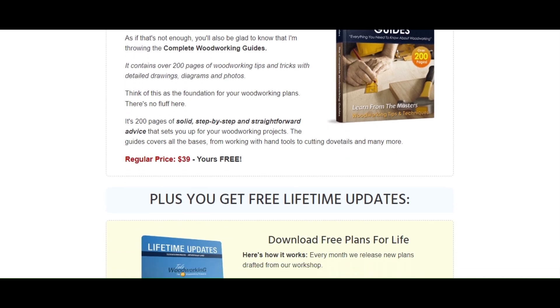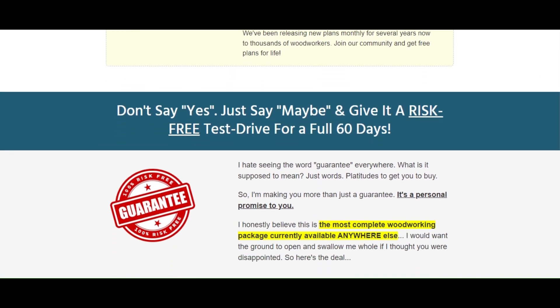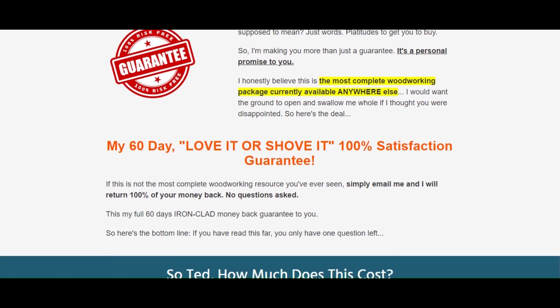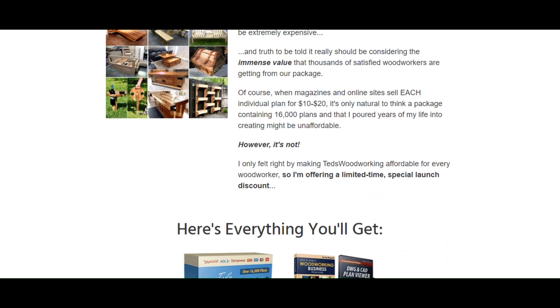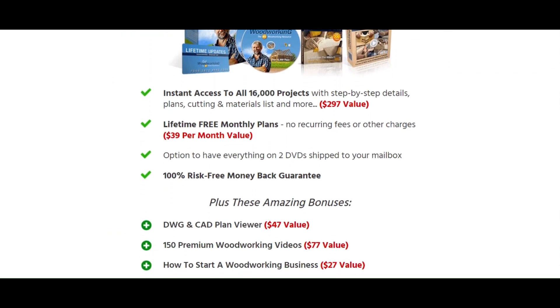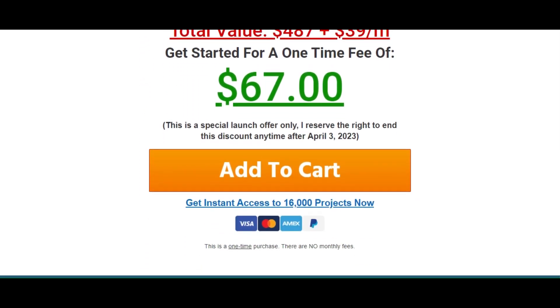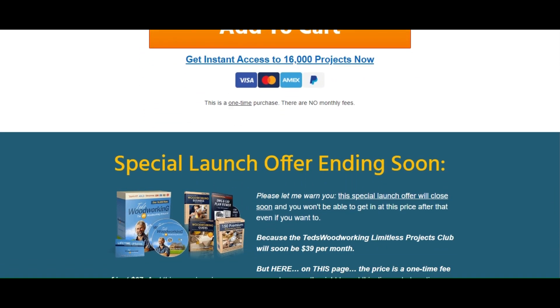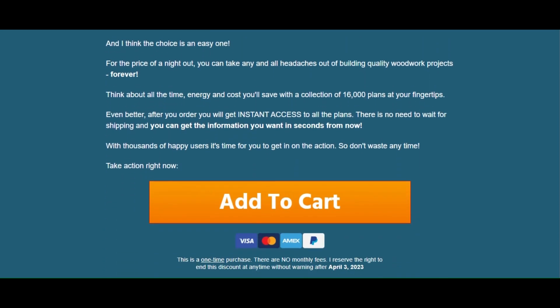Plus these amazing bonuses: DWG and CAD Plan Viewer, 150 premium woodworking videos, how to start a woodworking business, and complete woodworking guides. Total value: $487 plus $39 per month.